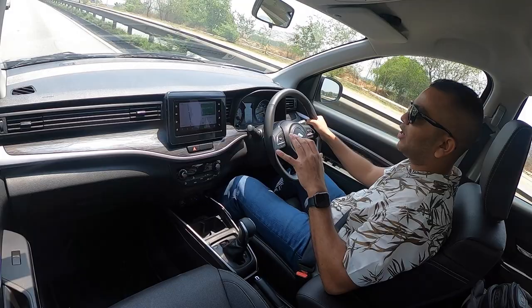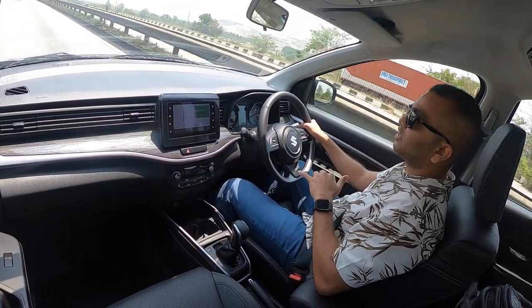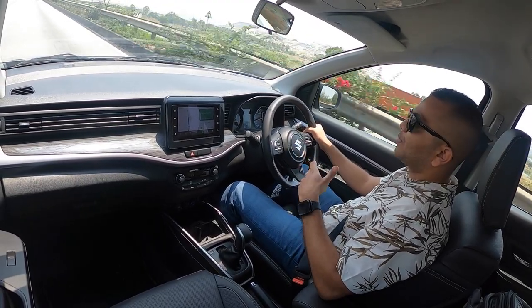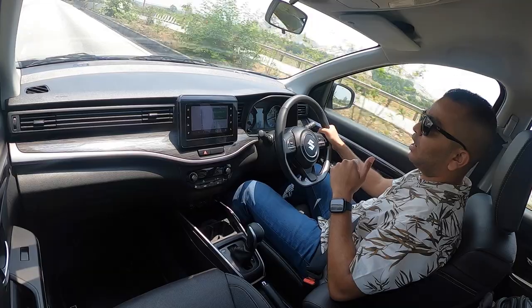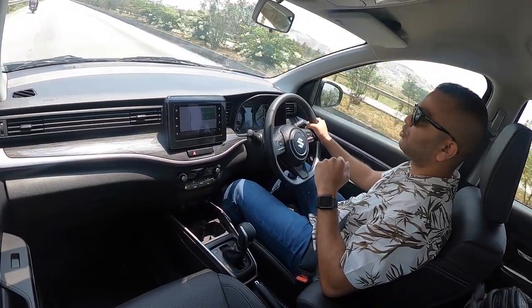A lot of people might want to know if the engine and gearbox combination is fast or not. To understand that, I am going to come to a standstill and then sprint to check out how good the acceleration is and how exciting the performance feels. Let me pull over to the shoulder.